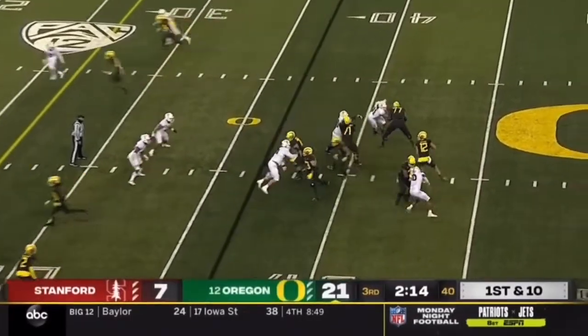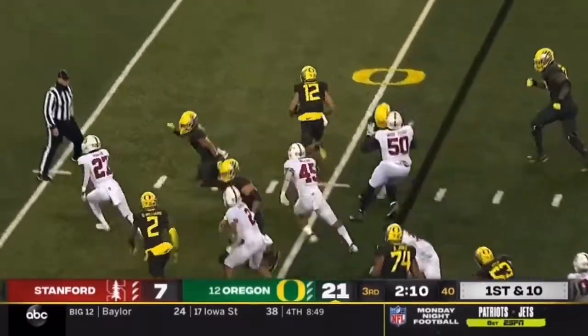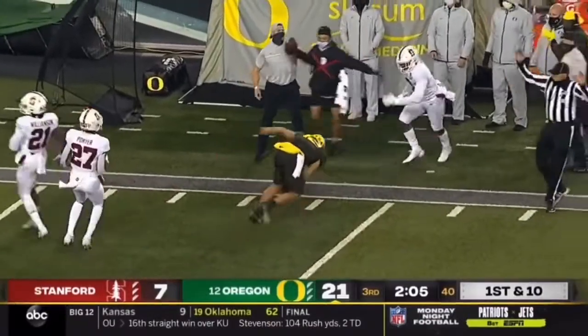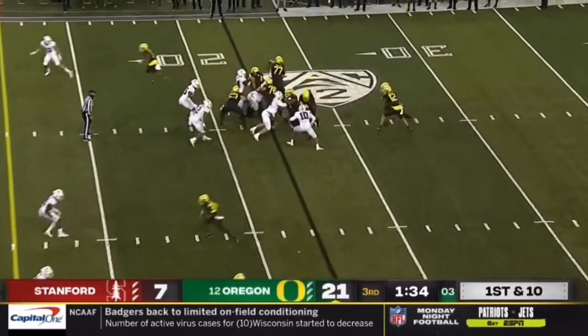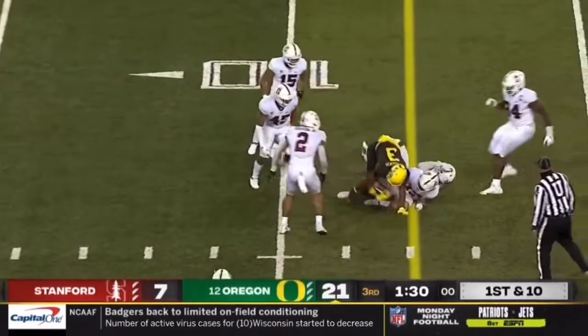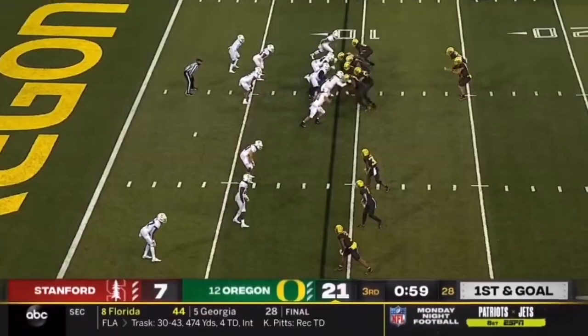First down — they fake it to Verdell. Shuck has pressure, can he escape? He does, stays on his feet. Shuck takes off and slides down at the 20 — should have been a loss. On the slant, catch is made — first down at the 10-yard line by Johnny Johnson.